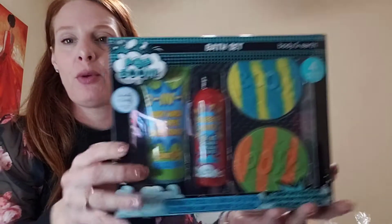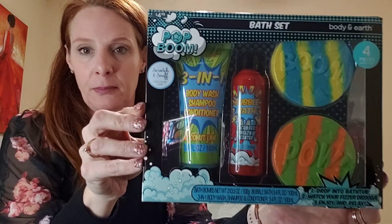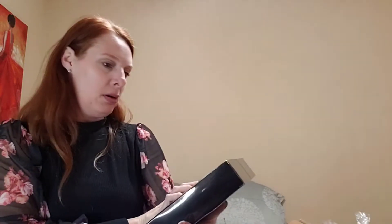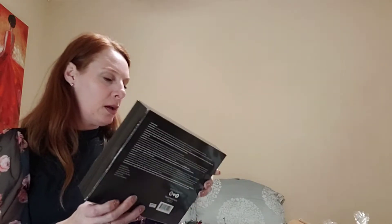This one is a Body and Earth 'Pop Boom' set — a dollar 24. You get two bath bombs, a bubble bath, and a shampoo, body wash, and conditioner. I thought this would be good for one of my grandsons. It's coconut and lime scented.